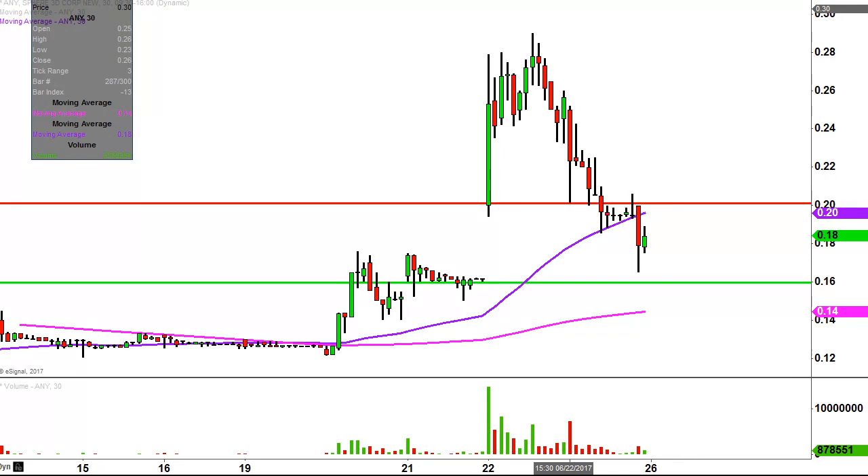So depending on your perspective, that's going to determine how you're viewing this. But bulls do still have a chance to build that overall stair step, so we'll see if they can do that or not next week.